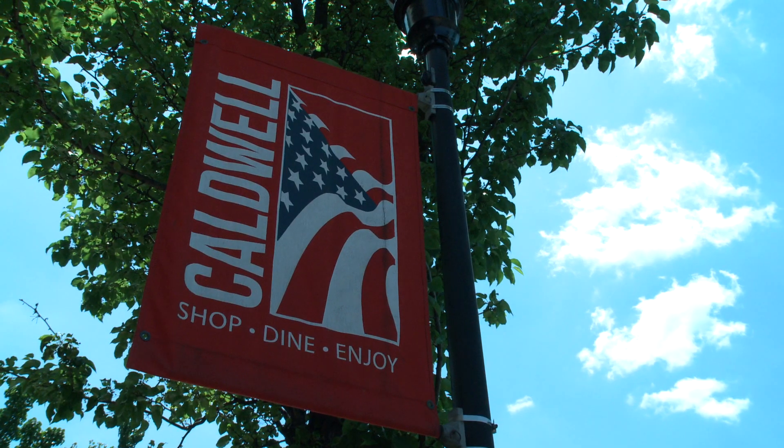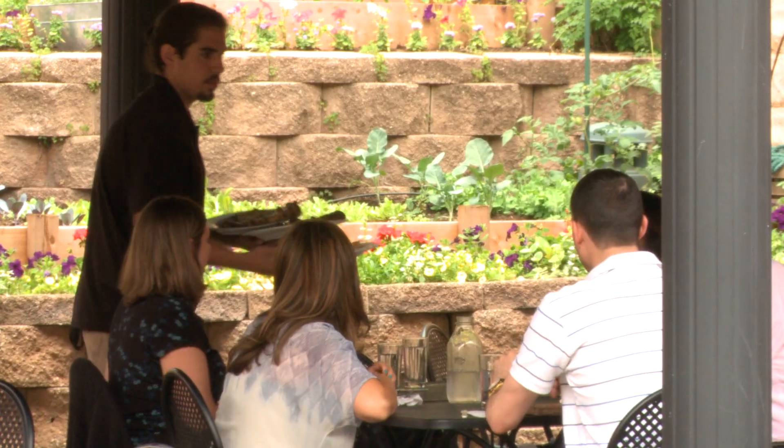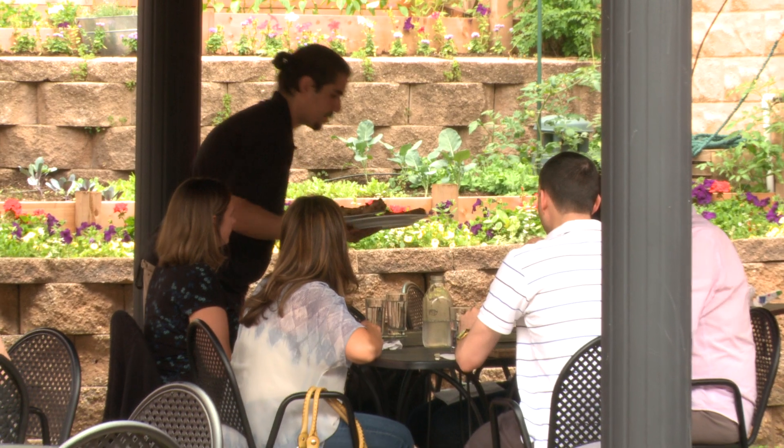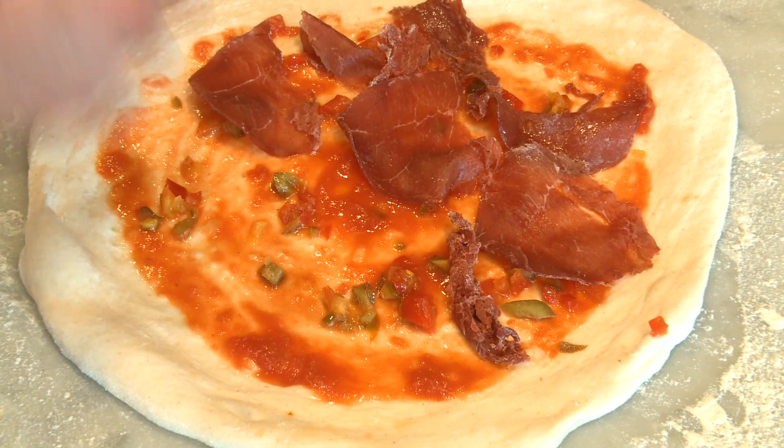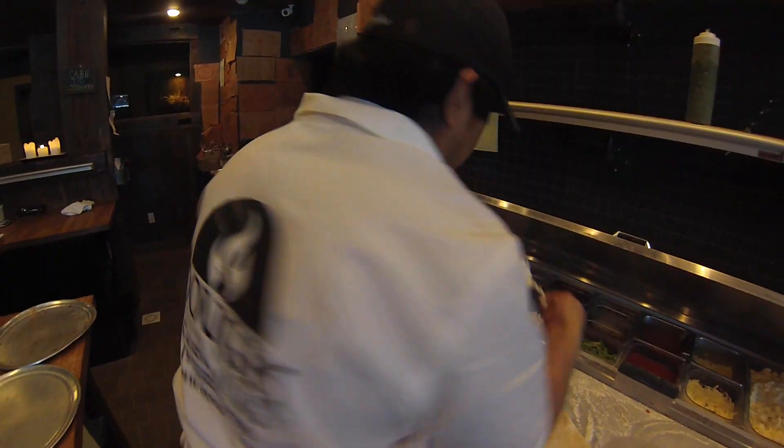I'm a community guy. Caldwell's an awesome community. I believe in supporting people around you — I go even farther with saying I want to support my country. So I buy cured meats from places in the States. My tomatoes come from the States. Everything comes from within the States.